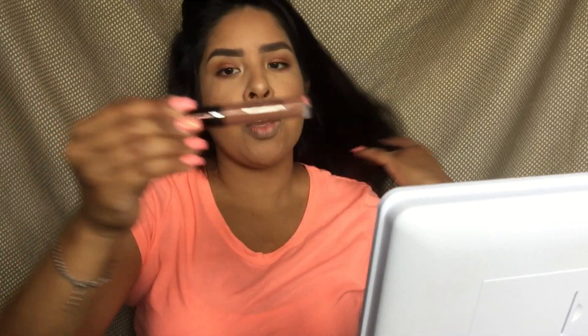I'm just going to use my OFRA Verona that I received in one of my previous Boxycharm boxes.